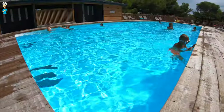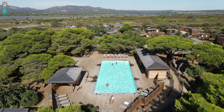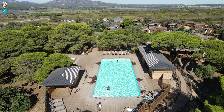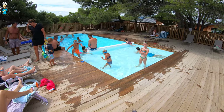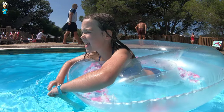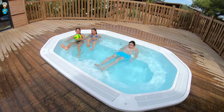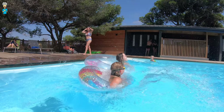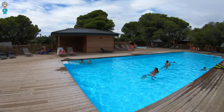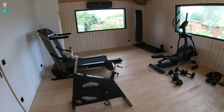Of course you can also just relax or play by the pool or jacuzzi. And here we are coming to the beach!